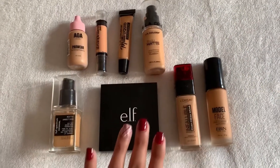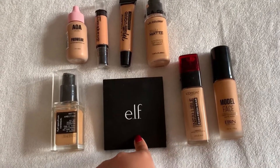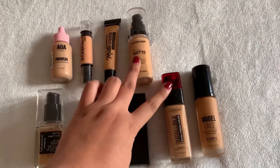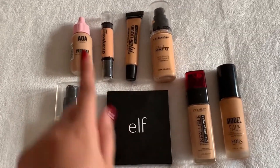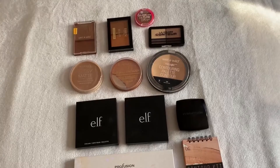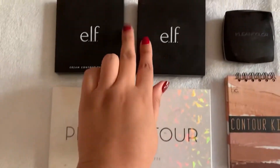Here are all my foundations. I have an ELF foundation palette I haven't used on camera, and a CoverGirl one I'm not going to touch either. I've really been into the L'Oreal and Ellie Colors, so I've really been wanting to retry this one - the Pro Wear from the Chamese site - so this is the one we're using today.